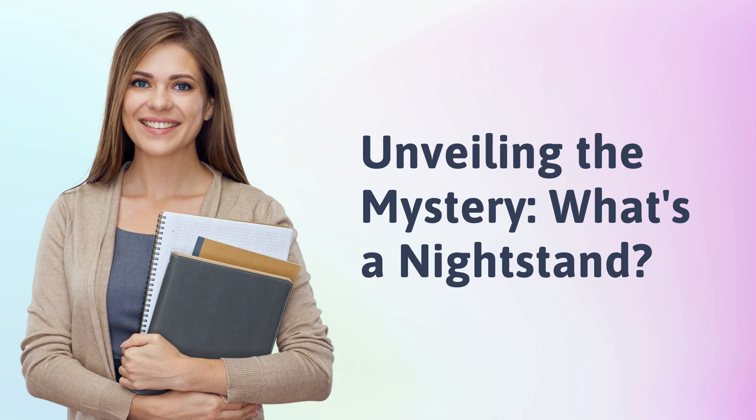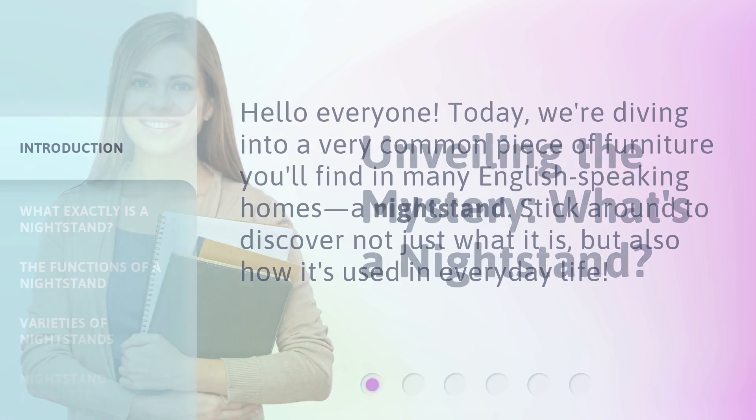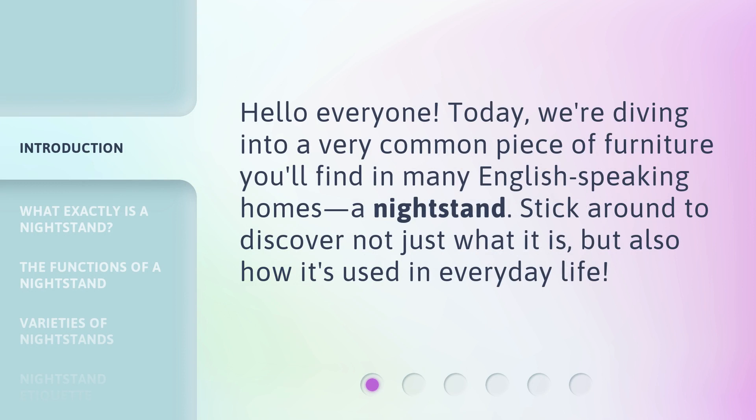Unveiling the mystery — what's a nightstand? Hello everyone! Today, we're diving into a very common piece of furniture you'll find in many English-speaking homes: a nightstand. Stick around to discover not just what it is, but also how it's used in everyday life.